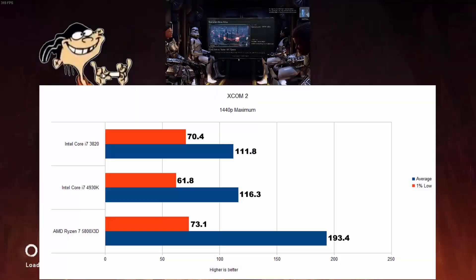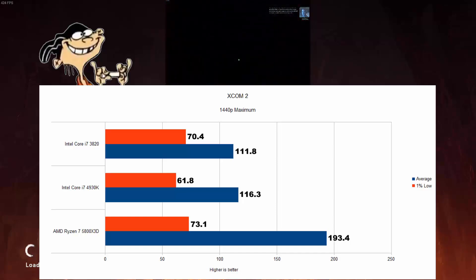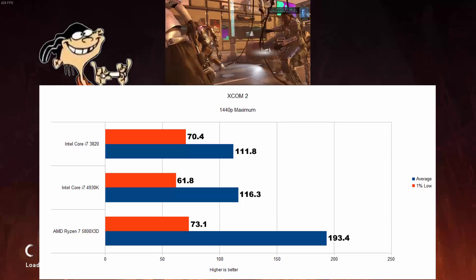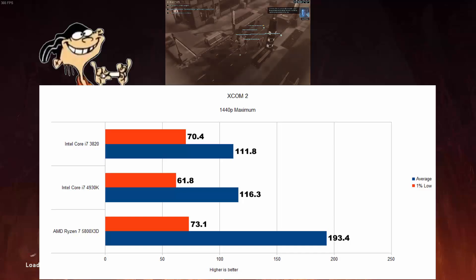XCOM 2 — the 5800X3D is once again 66% faster than the 4930K. The 1% lows, on the other hand, were very alike. I'm not sure if this is because of the game engine, but after several test runs I got very similar results. Overall though, it's very playable on both Intel CPUs, while not in high refresh rate territory.